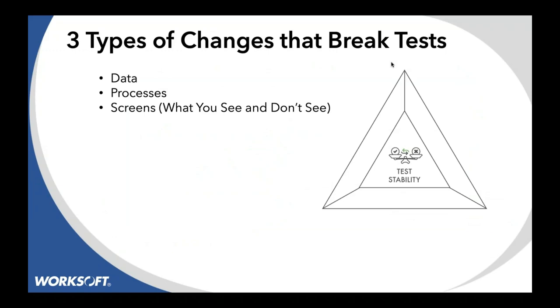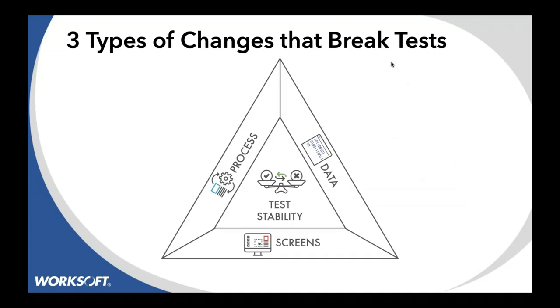There are three types of changes: there's data, there's actual processes — are we changing the way we're doing our business? — and then the screen, what you see and don't see. We think of this as a triangle. Stable testing is how we get there. What are the things that break these tests? Could it be changes in the screen? Dynamically changed HTML? Am I adding a new process? Or do I have data? Because everybody knows test data is a challenge.